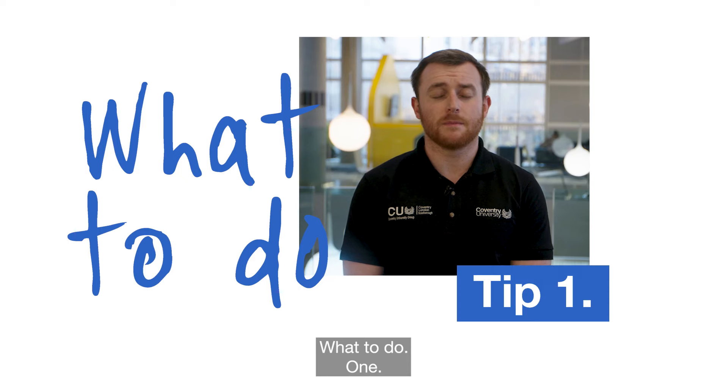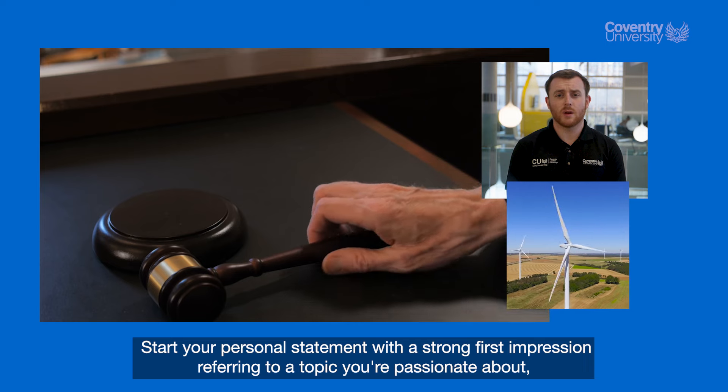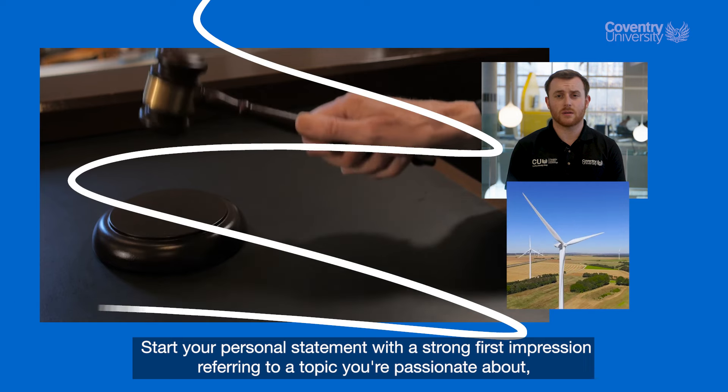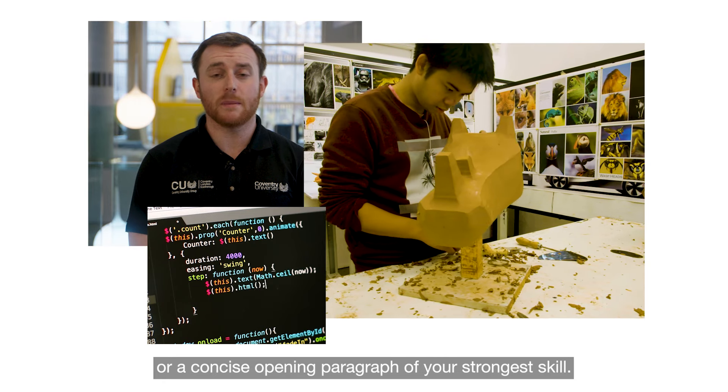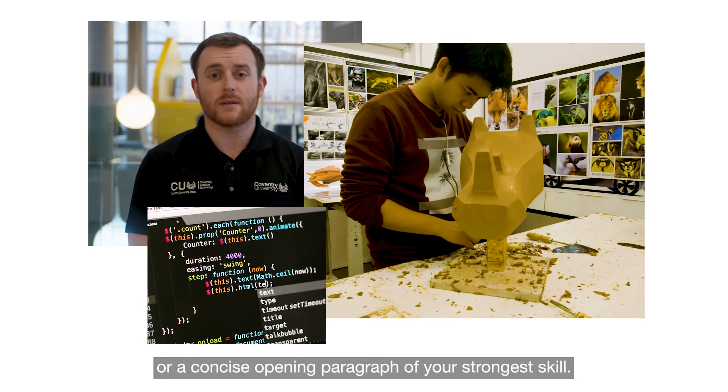What to do. One, start your personal statement with a strong first impression referring to a topic you're passionate about or a concise opening paragraph of your strongest skill.